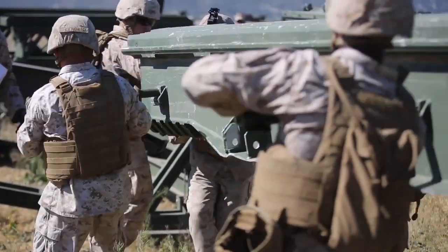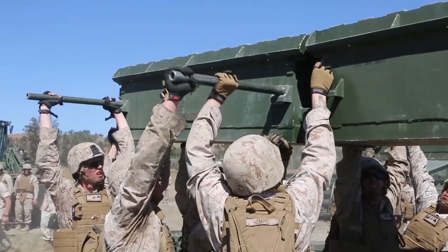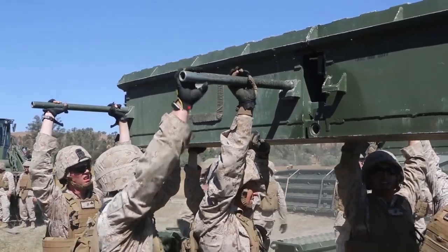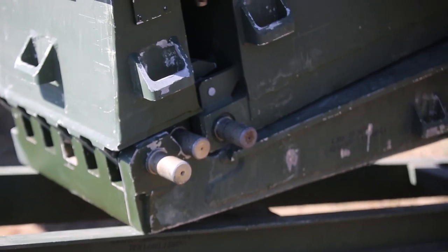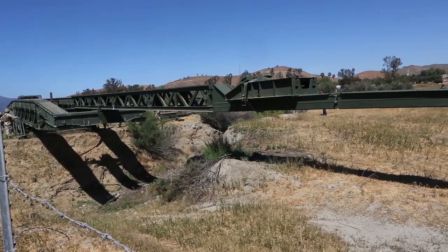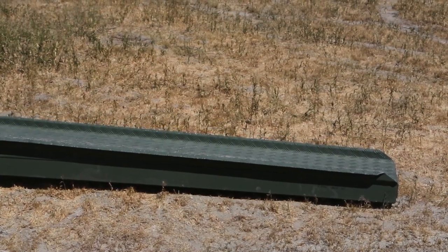A medium girder bridge — MGB as we call it — is a magnesium, zinc, aluminum alloy. It's not just some regular type of metal. It's something that's heavy enough to support a tank and light enough that at least some parts, two to four Marines, can carry. And it's pretty much just an expedient bridge that we can put up for logistical purposes, to get Marines over dry and wet gaps.